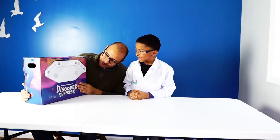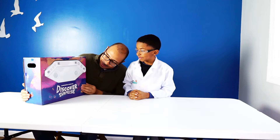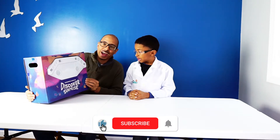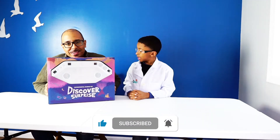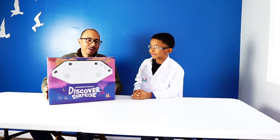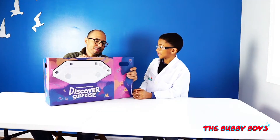So today our first experiment set is one we got off Amazon. It's called Discover Surprise Experimental Science Set. It's got a ton of experiments in here and we're going to try different ones out every day. So we're going to open this baby up and see what we've got in there.